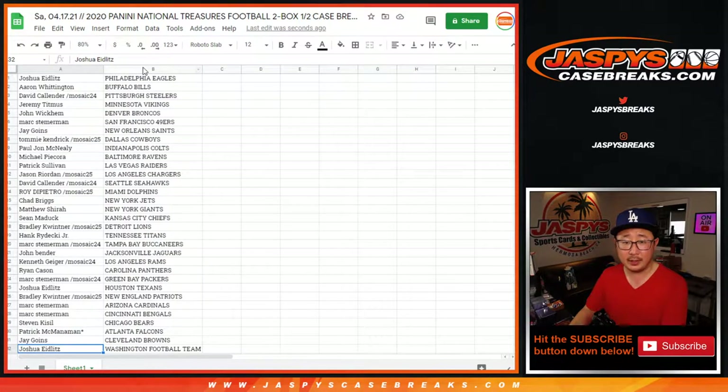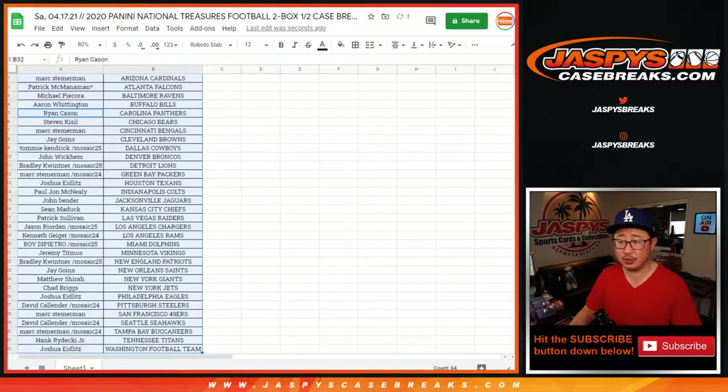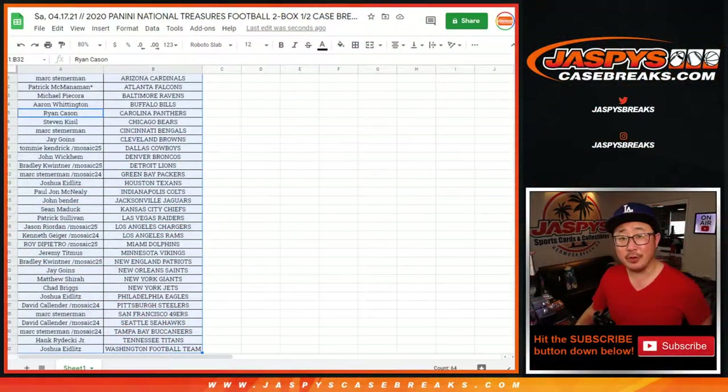Let's sort this by column B right there, and we're going to go ahead and pause the video to give people some time to trade. Those two boxes are marked RT4 so we know they're from the same case. We'll pause the video, allow for a little bit of trading time, and when we come back we'll see if there are any trades. Stick around.